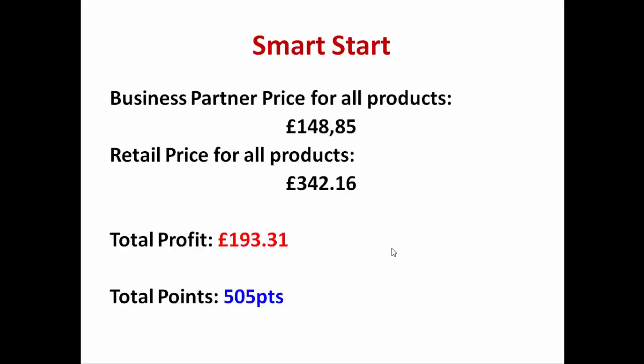If you get all of those products — the 10 perfumes, 10 makeup products, and 10 mixed products — they would cost you at the business partner price £148.85, but the retail price for all of those products is £342.16. If you sell at retail price, you'll be making a profit of £193.31 and you'll earn 505 points, which means you'll reach the first efficiency level of 3% right away. This incentive is only available for the first 10 days including the day you registered, so don't miss it.